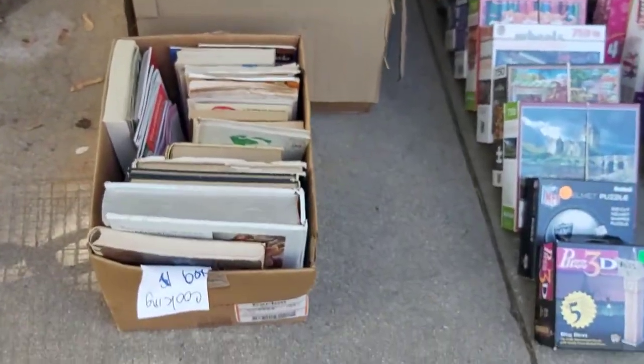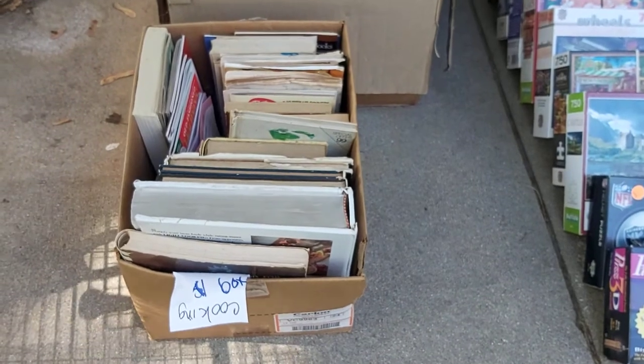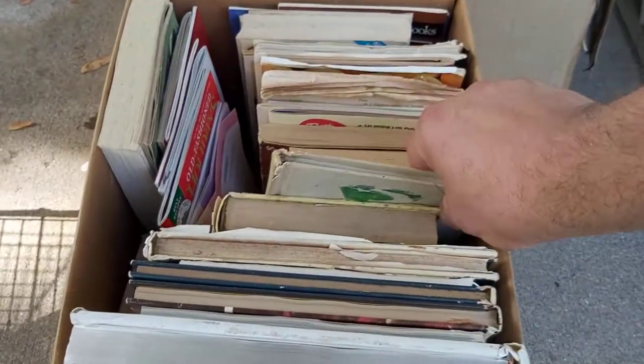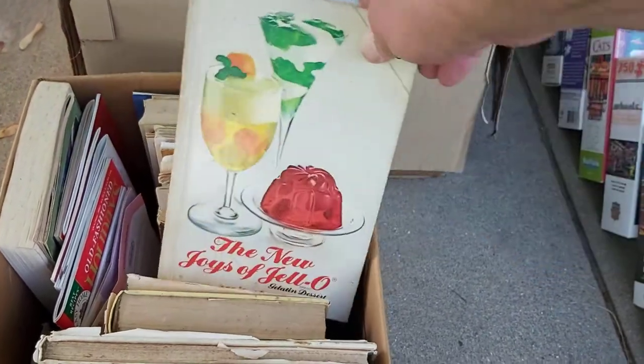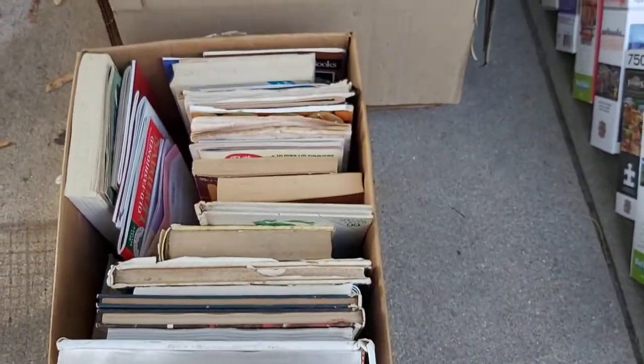So we'll start with box lots. You hear me talk about box lots at auctions, but sometimes I find them at garage sales too. I paid $1 for this entire box of cookbooks. Looking through it, most of them are junk, but this one right here is ranked 375,000, sells for $11 — which doesn't sound great in books, but this is very small and light so the payout is like $5. So right there is my money, and there might be more money in here too.